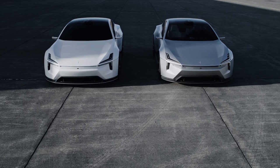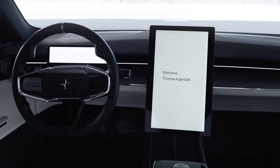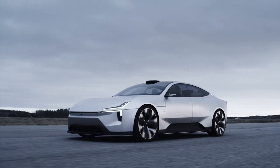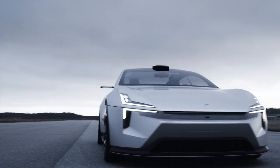The Precept is actually a thinly veiled look at the upcoming Polestar 5, set to arrive in 2024. Built to rival the likes of the Porsche Taycan and Audi e-tron GT, the Polestar 5 should offer the kind of luxury and performance that we've come to expect of this segment, but it will also differentiate itself and the rest of the Polestar brand from parent company Volvo.